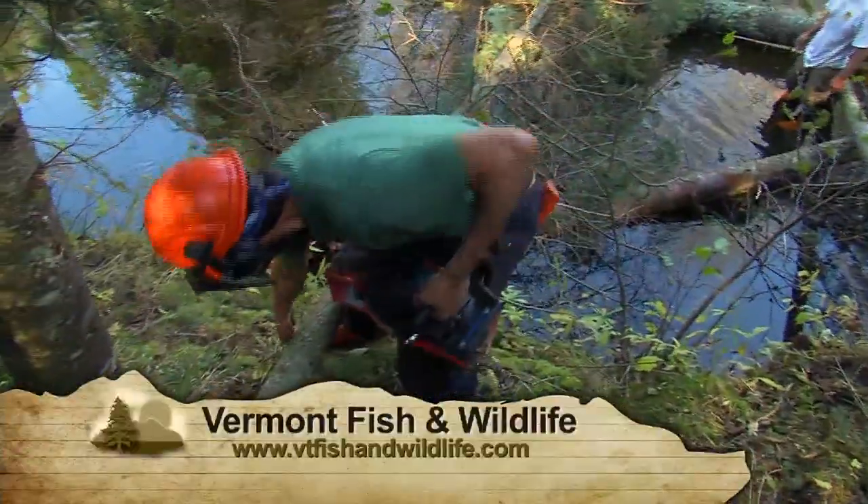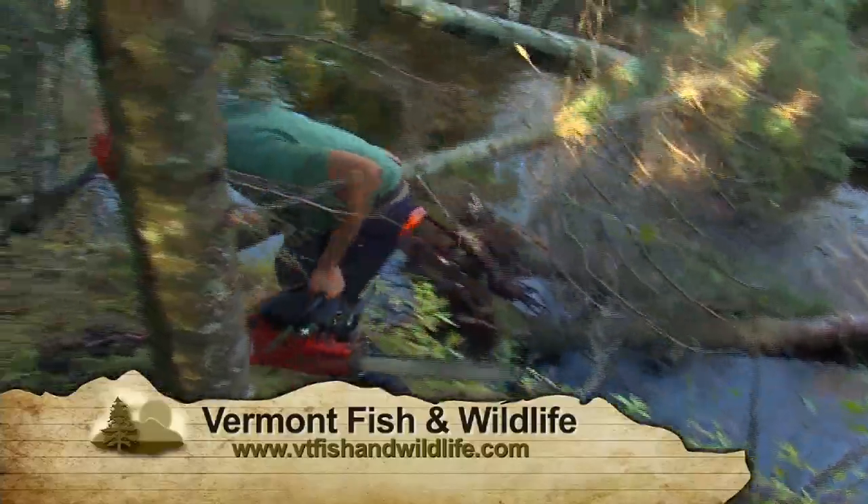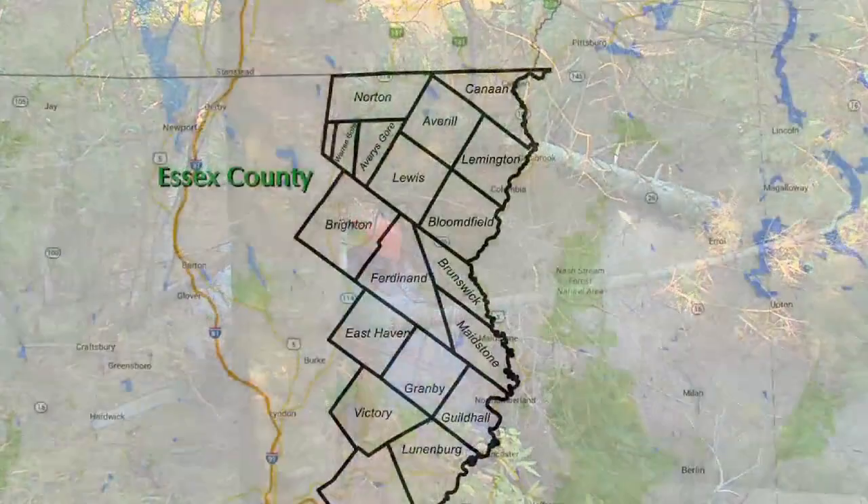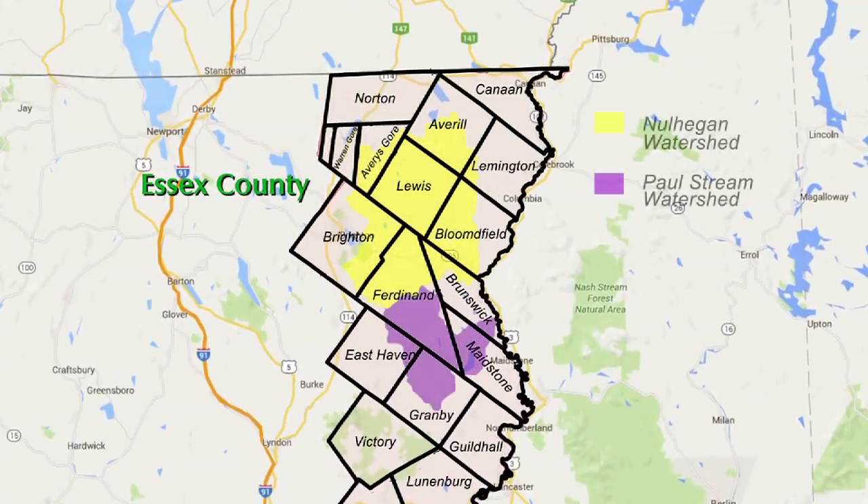Before deciding where to add trees, fisheries biologists electrofished and studied 33 waterways to get a sense of their fish populations and habitat needs. So far, all the work in Vermont has taken place in the Paul Stream and Nohegan River watersheds in Essex County, which are two of the last strongholds of wild native brook trout in Vermont.